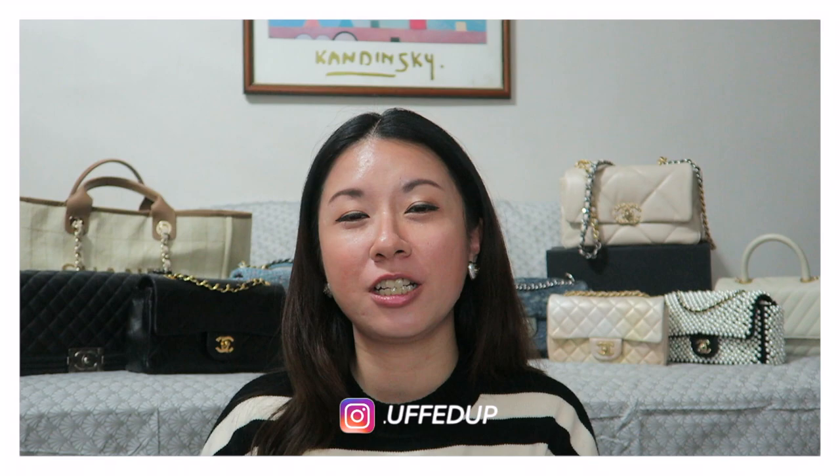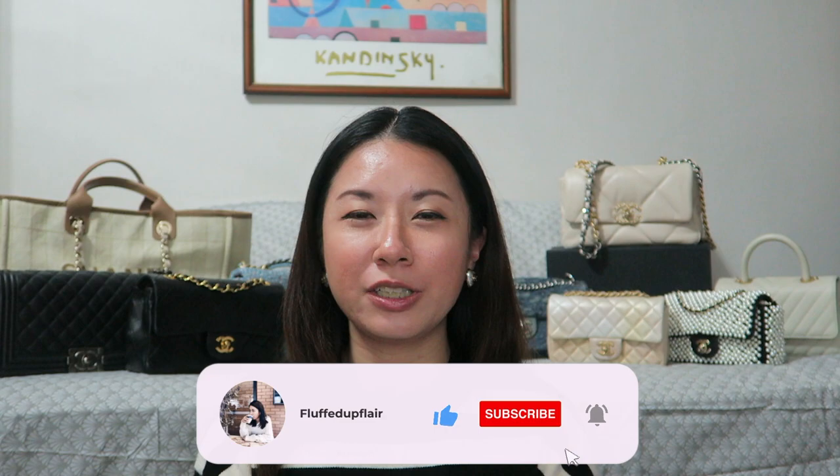Hi everyone, welcome back to the channel. In today's video I'll be sharing my entire Chanel collection, so if you're interested do keep on watching. For those of you who are new here, my name is Amelia and I do videos on luxury and lifestyle. If you enjoy these kind of videos, do consider subscribing and click on the notification bell so you don't miss any of my future videos.